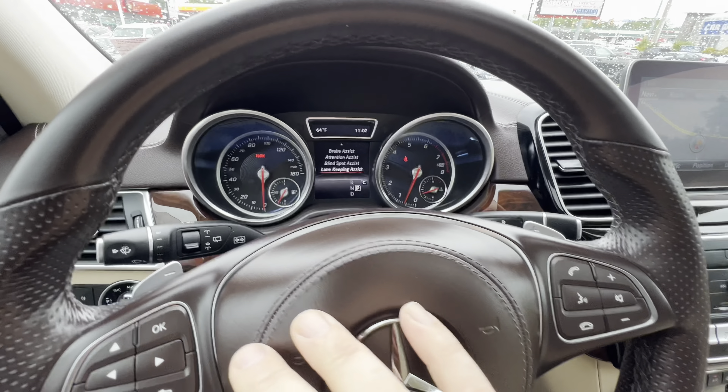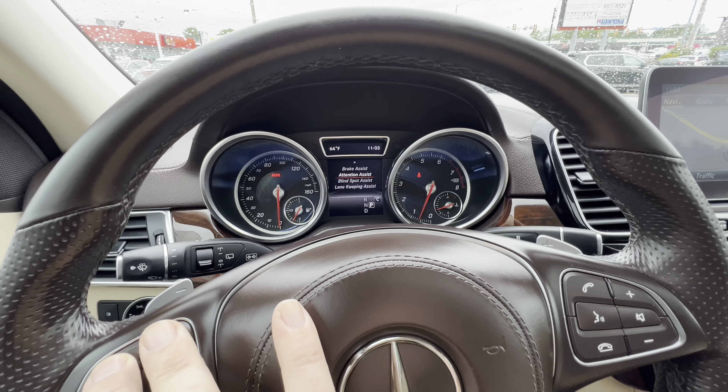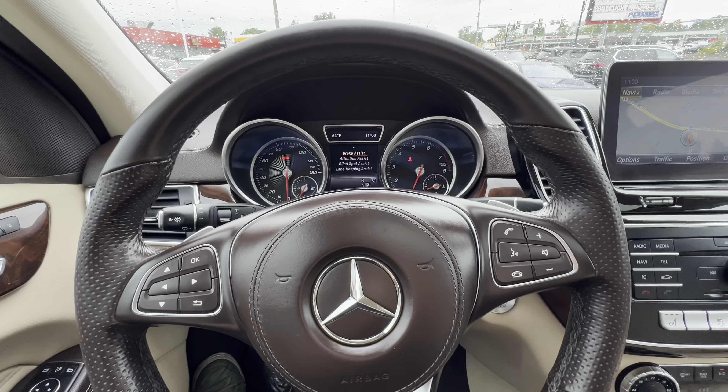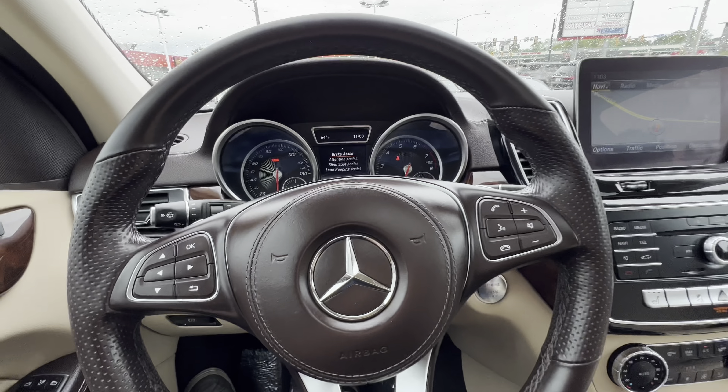Over here you've got some safety features: lane keep assist, blind spot assist, attention assist, and brake assist. So between all those systems, you've definitely got a safe vehicle that will help you prevent an accident, especially if you're known to maybe use your cell phone once in a while while you're driving.